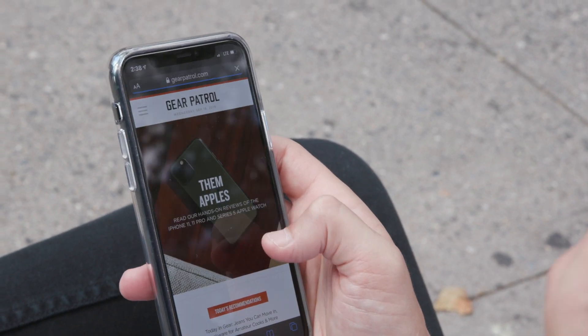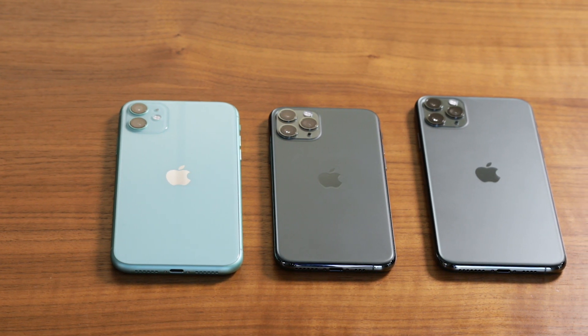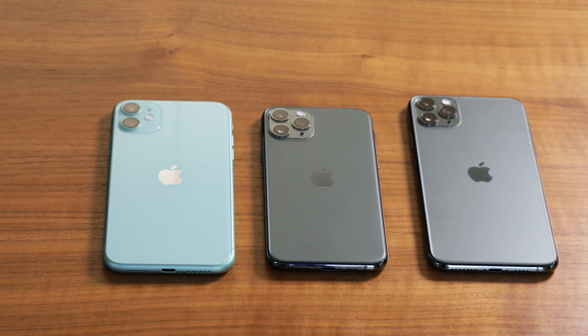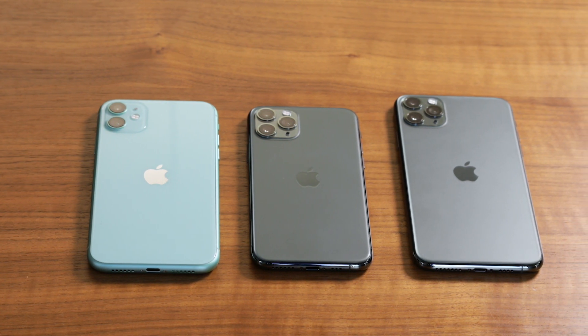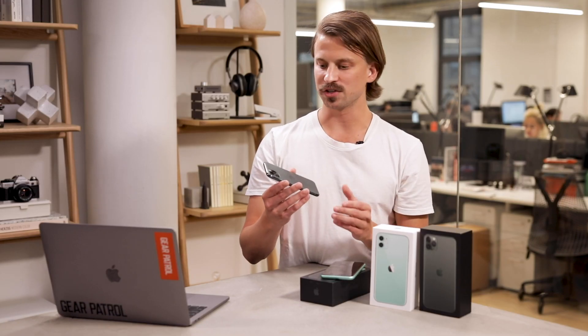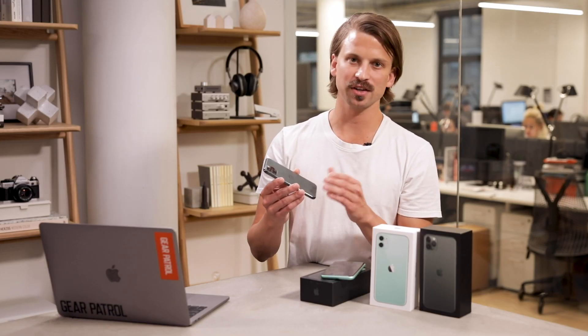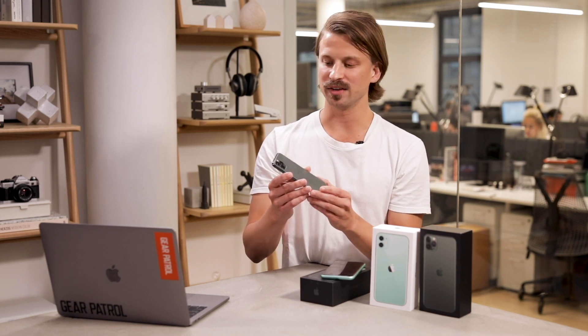The iPhone 11 Pro, Pro Max, and iPhone 11 all share the same new A13 Bionic processing chip. This helps all these new smartphones be very efficient and extend battery life. The third biggest feature of the new Pros, especially compared to last year's XS and XS Max, is that the battery life is substantially better.